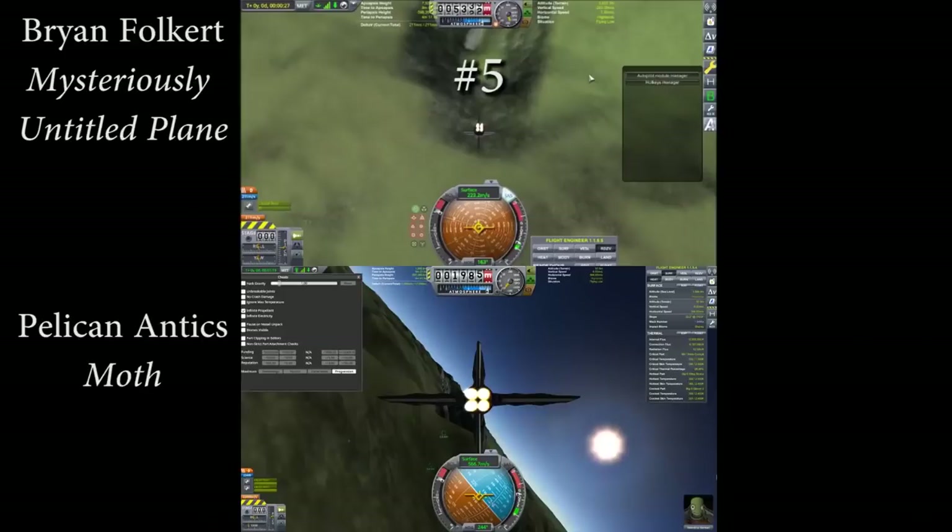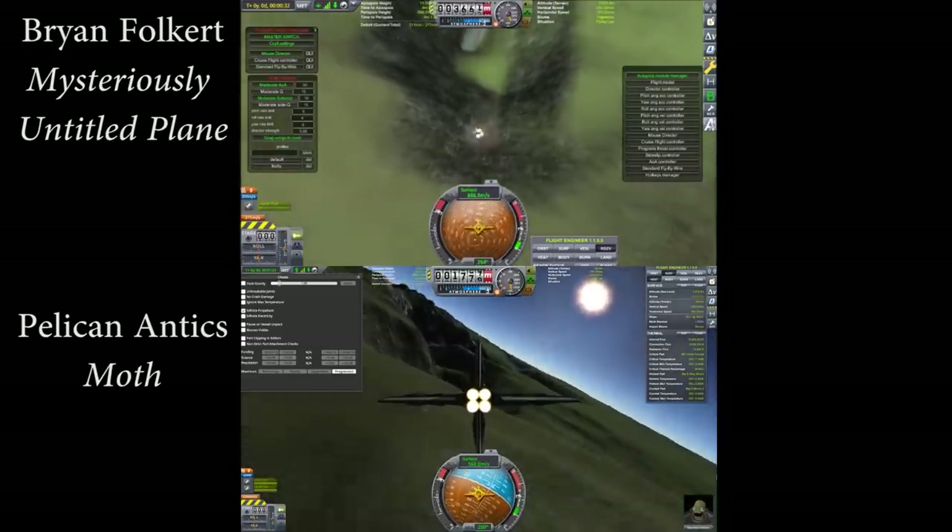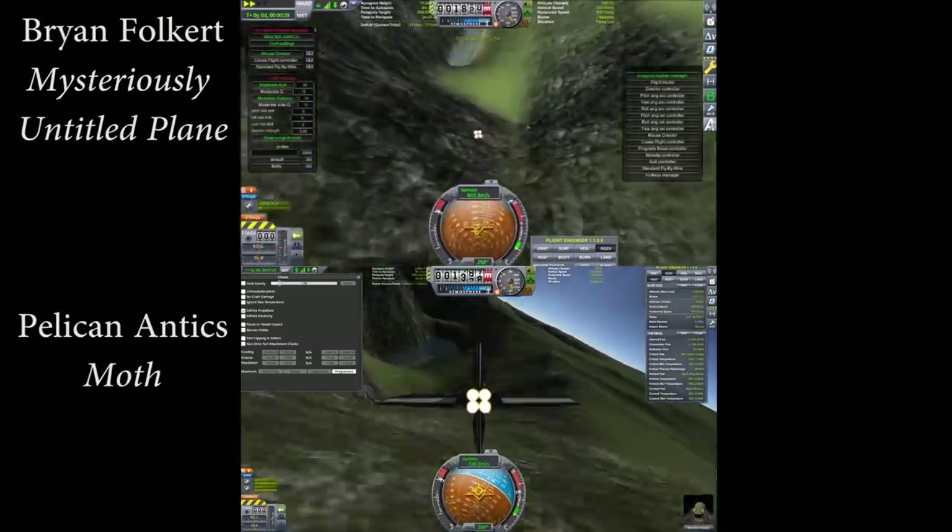Number five on this list is going to be another head-to-head race between the two fastest submissions I received, which were Pelican Antics with the Moth and Brian Fulkert with another mysteriously untitled plane. As with the previous race, this is not a direct competition because different criteria was used. Both of them have stock planes, but Pelican Antics uses part clipping to decrease drag, and Brian Fulkert uses infinite fuel to decrease mass. So let's see if lower mass or lower drag is more important.